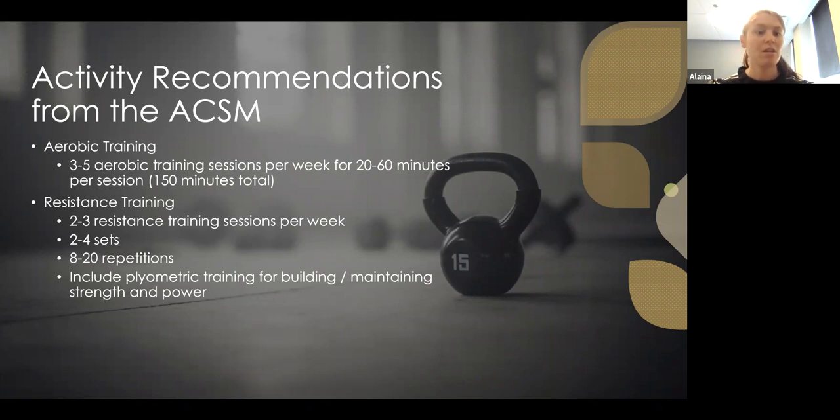For resistance training, do two to three sessions per week, about two to four sets of eight to 20 repetitions. On average I usually recommend three sets of 10 repetitions, but your physical therapist can help you adjust that. Also include plyometric training for building and maintaining strength and power — plyometrics focuses on speed and force produced in the muscle, making it a great addition to resistance training.